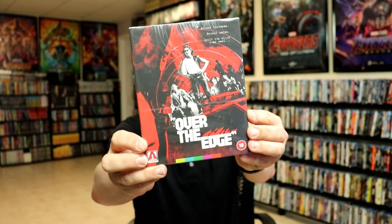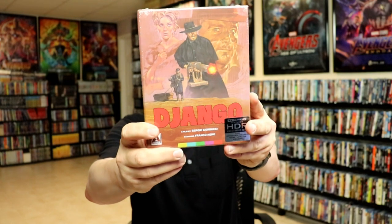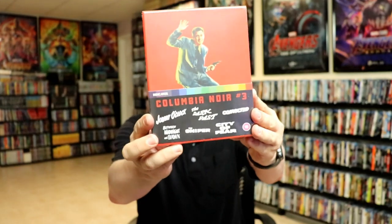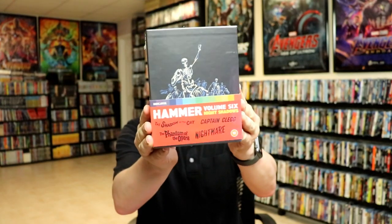From Arrow I got Over the Edge and Django on 4K edition, which I'm very happy to have in the collection. From Indicator I got Eye of the Cat, Irreversible, Columbia Noir number three, and Hammer volume six — very nice to have these in the collection.